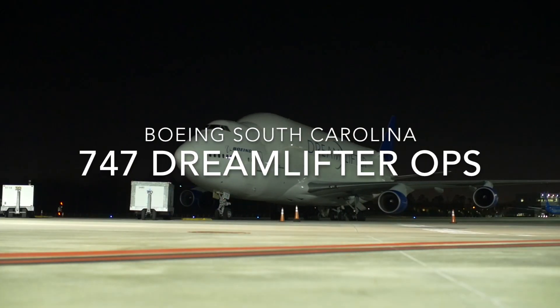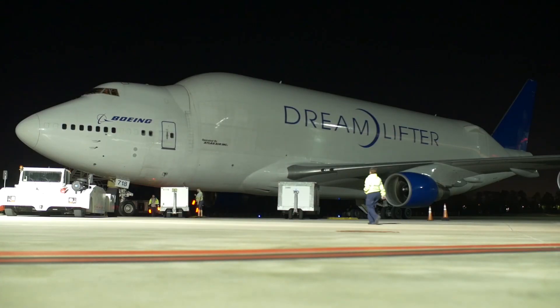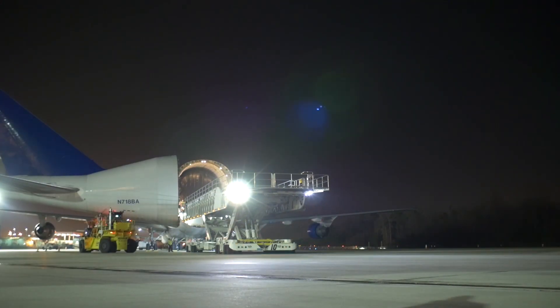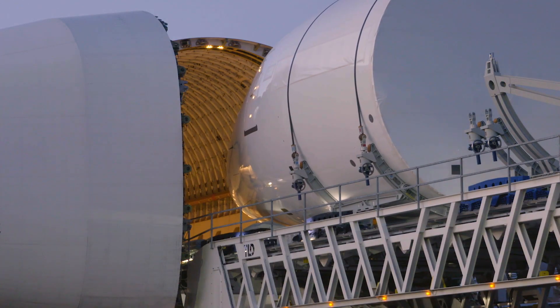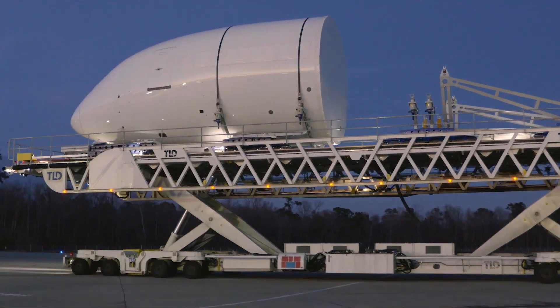First, let's look at the Dreamlifter. Four modified Boeing 747-400 jumbo jets, called the Dreamlifter, carry the 787 parts and assemblies between Japan, Italy, Wichita, Kansas, North Charleston, South Carolina, and Everett, Washington. These big airplanes carry three times as much cargo by volume as the standard 747-400 freighters.